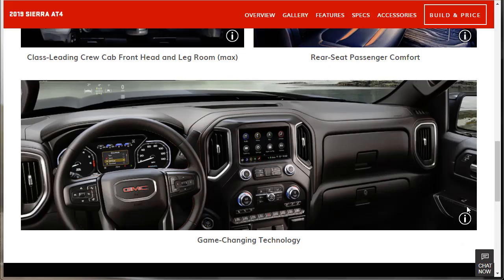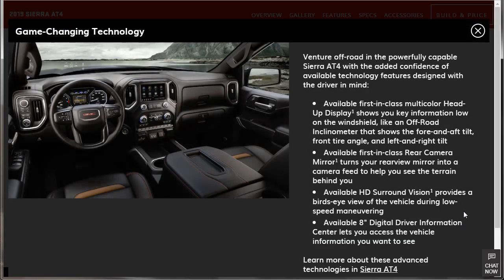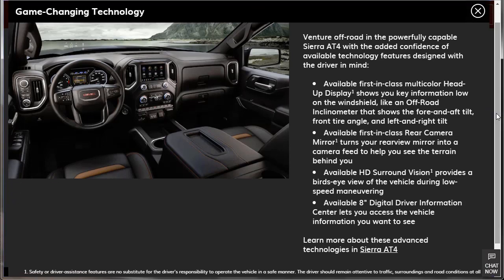Game-changing technology: venture off-road with confidence using available technology features. There's a first-in-class multicolor head-up display — awesome. There's the available first-in-class rear camera mirror, which functions as either a traditional mirror or a camera screen, helping eliminate obstructions from people's heads blocking your view. I drove a Cadillac CT6 with that mirror — it takes some time to get used to. And there's available HD surround vision and an available 8-inch digital driver information center.